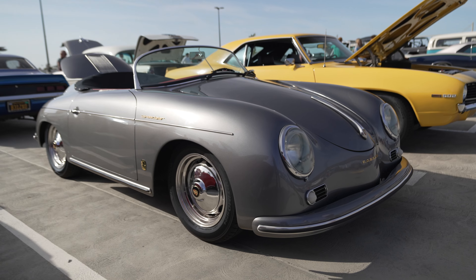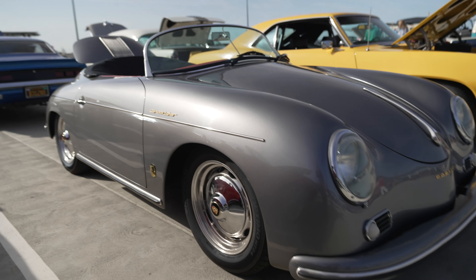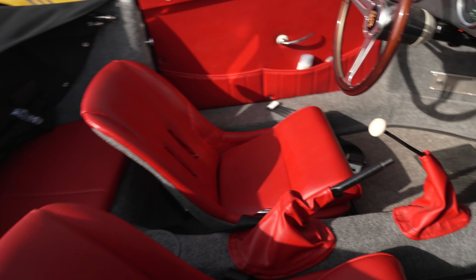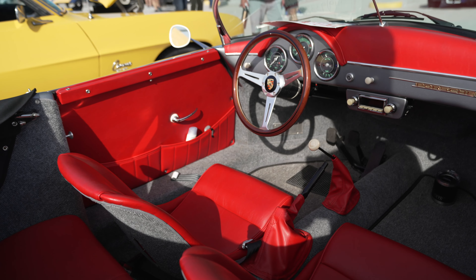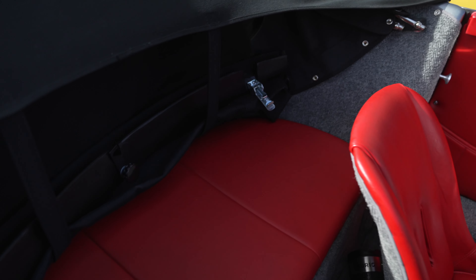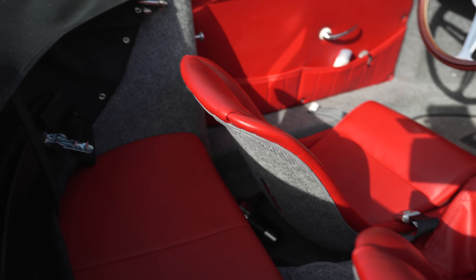Check out this Porsche Speedster — it is for sale and it's beautifully restored. Something I noticed about the Speedster: the seat doesn't look like it provides much support. But check this out — it has a jump seat, so you can actually carry someone in the back as long as they have no legs.